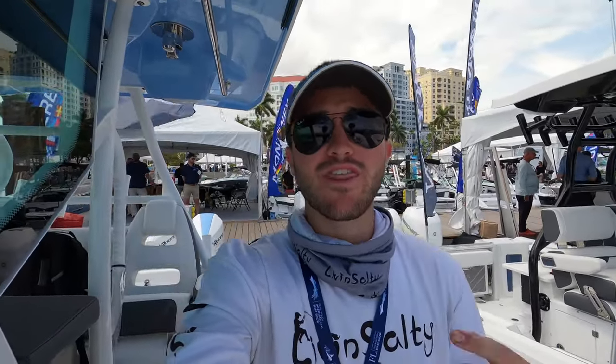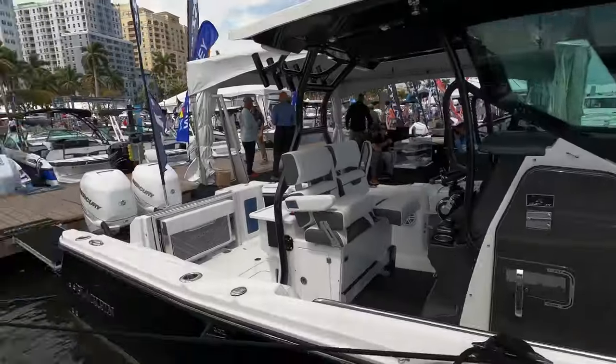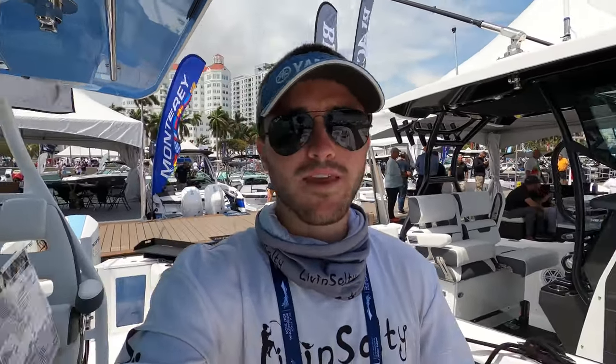What is going on guys, Ryan from Live in Salty here. I am here at the Palm Beach Boat Show 2022 and I'm currently here on the 33-foot Blackfin. This boat actually won the innovation award back in 2019, and when I was walking past the Blackfin booth this 33-foot center console really caught my eye because of the amount of storage and little cubbies everywhere.